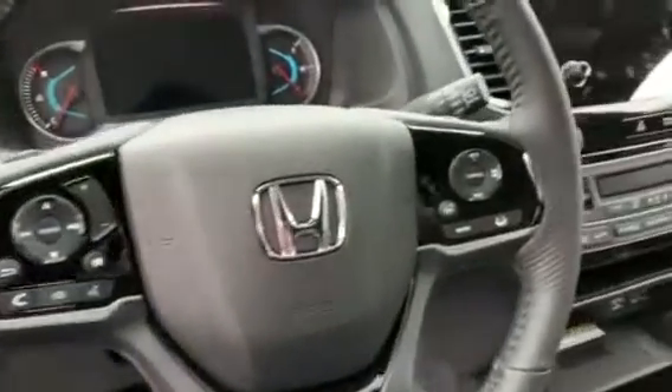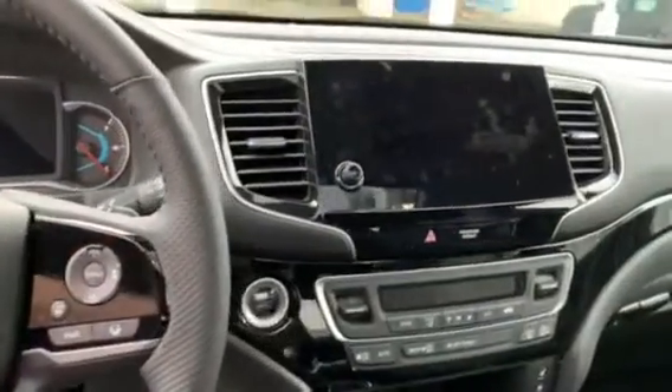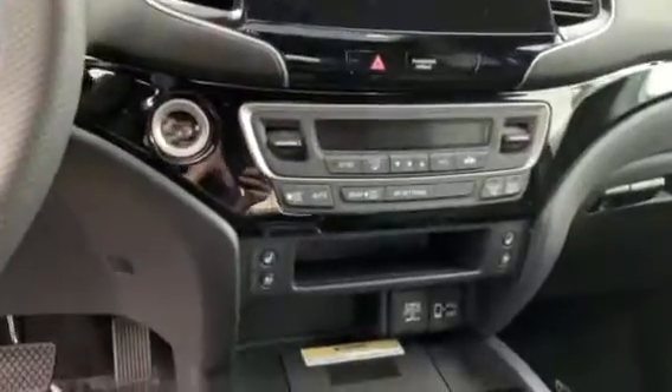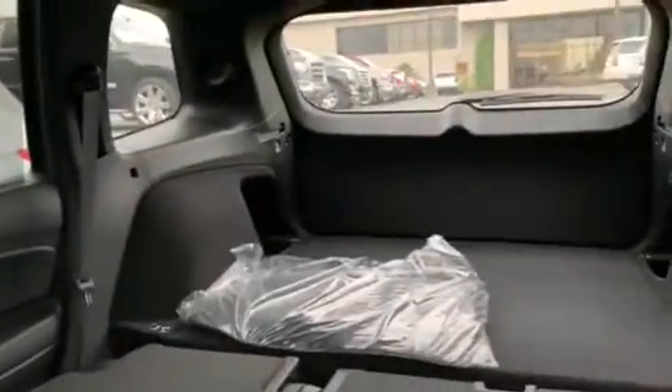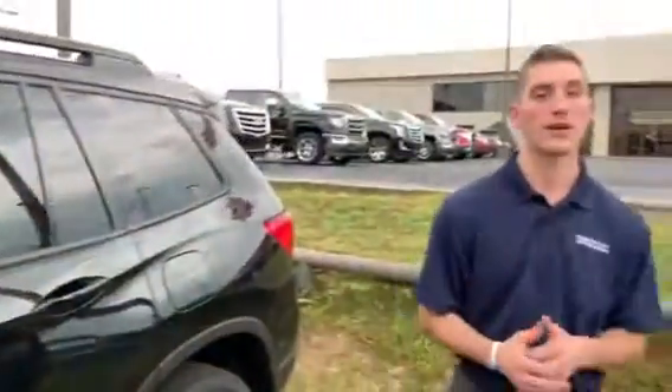You've got all your driver safety assist features right there on the steering wheel. You're going to have a backup camera standard with three separate views. Android Auto, Apple CarPlay capabilities, navigation, heated seats, cooled seats, heated back seats, and all the room you could need for cargo space in the back in the Passport.